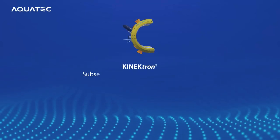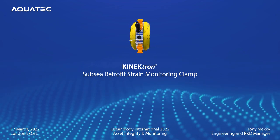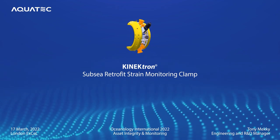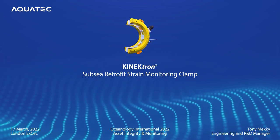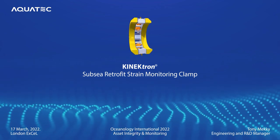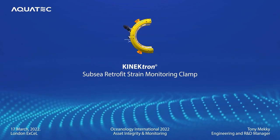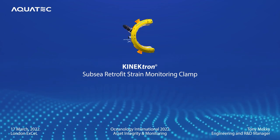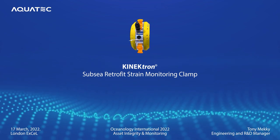Thanks a lot everyone. Our next speaker is Tony Meckie. He is the Engineering and R&D Manager at Subsea Instrumentation Specialists Aquatech Group. Since joining Aquatech in 2014 he's been involved in designing, building and commissioning a variety of subsea data acquisition and logging systems. His title today is Retrofit Subsea Strain Monitoring. Over to you Tony.